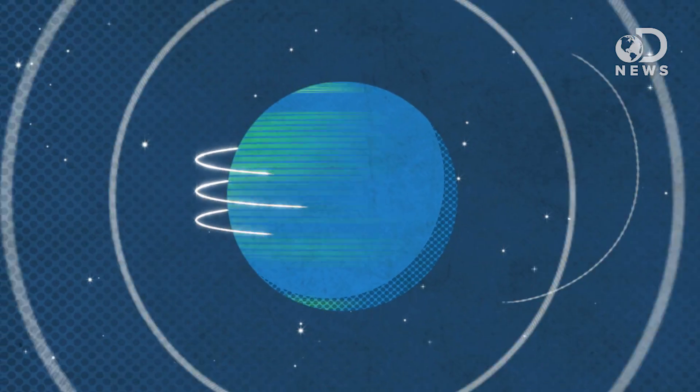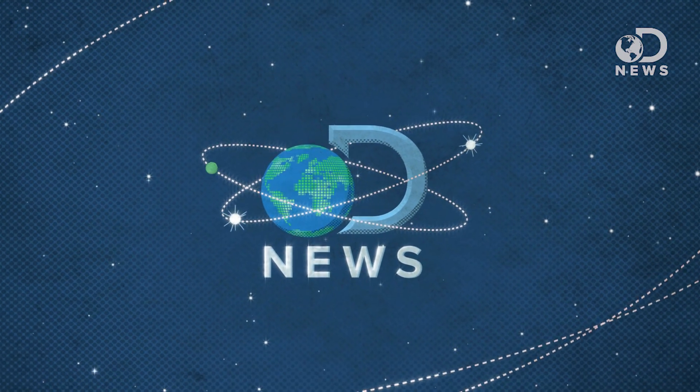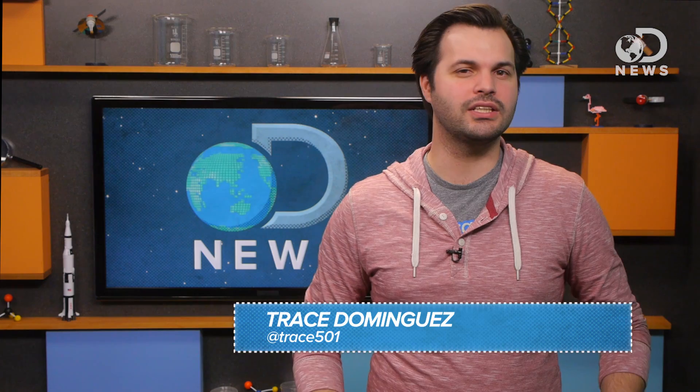Earth observation satellites orbit between 111 miles and 1200 miles above the surface. So how the heck can they spot my car in the driveway? Hey y'all, Trace here for your weekly DNews space update.